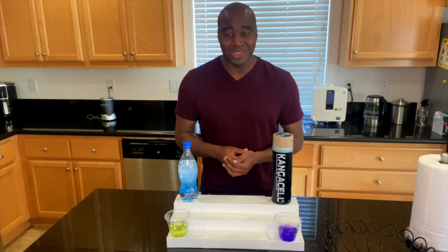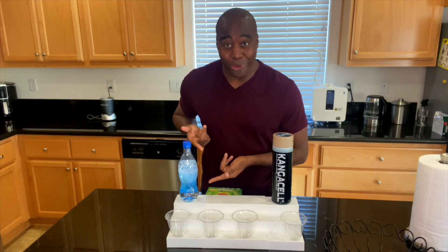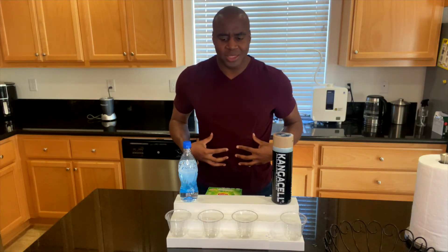Let's go ahead and look at the final thing: superior hydration. Have you ever drank a large quantity of water, just chugged it, and it just sits in your stomach and you're still thirsty? Our water should actually get absorbed into our body and start hydrating us at a cellular level so we don't feel thirsty anymore. That's what I mean by superior hydration.